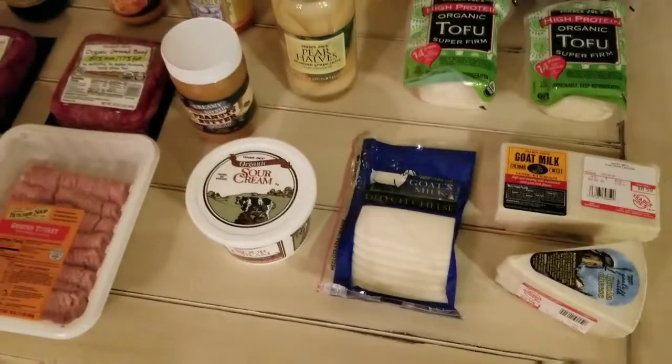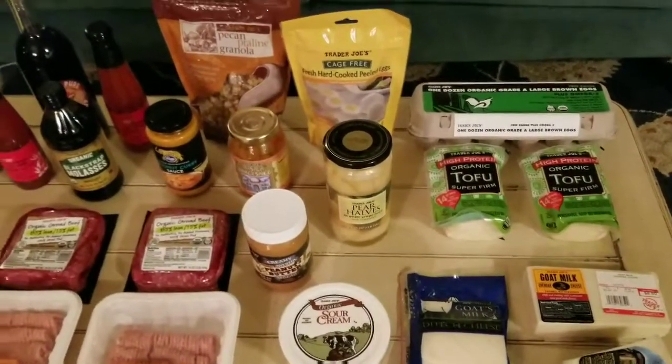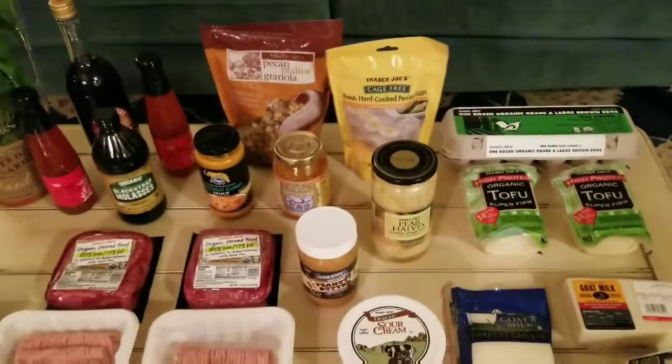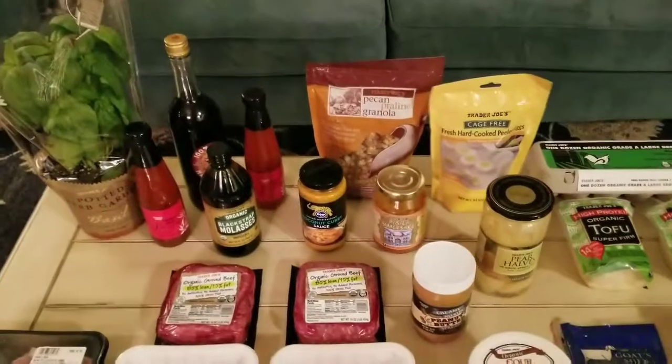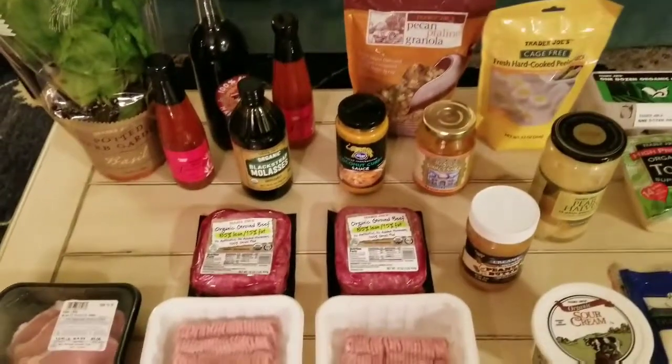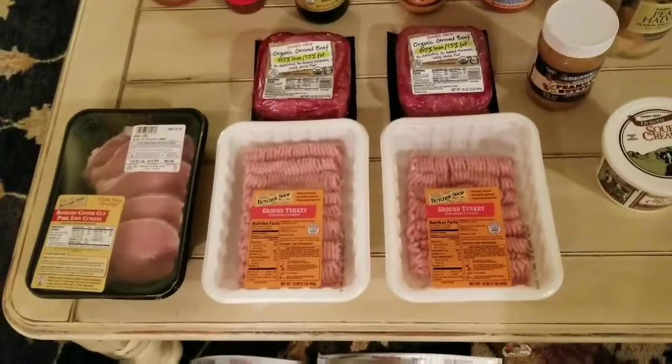I did pick up some tofu for a tofu scramble. We will do a cook with me, I believe, next week on that. So if we have any egg allergy watchers, a tofu scramble, some turmeric and some vegetables and turkey bacon, and you can make a good, satisfying, fake scrambled egg.